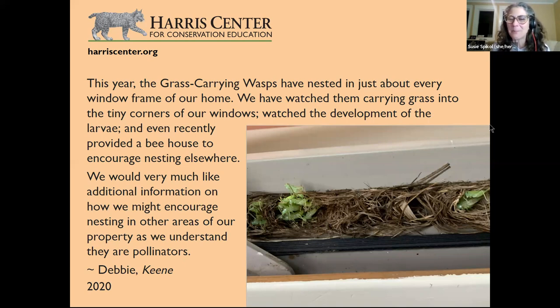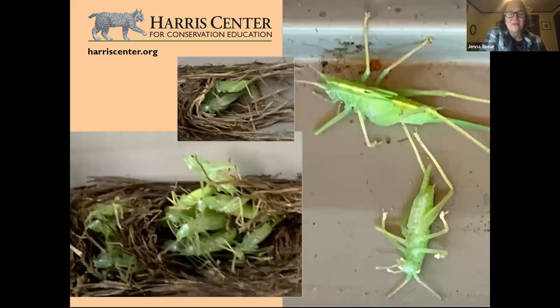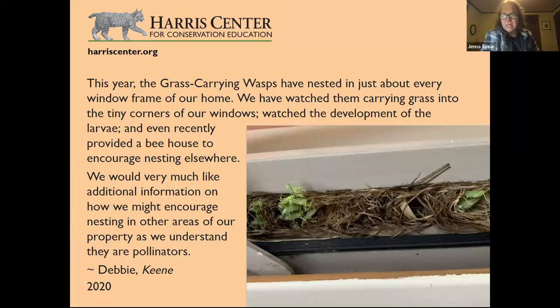The photo shows a pile of tree crickets — not grasshoppers — and it is indeed gruesome. Grass-carrying wasps are a solitary species, meaning they don't congregate in big groups like bumblebees or honeybees. There are six species of grass-carrying wasps in North America. They are pollinators — the adult wasps visit flowers, particularly goldenrod, mint, and boneset. If you have a lot of those plants, you might have grass-carrying wasps.